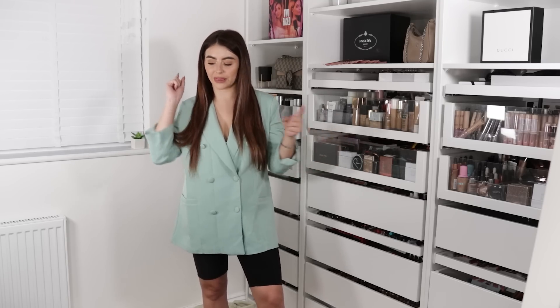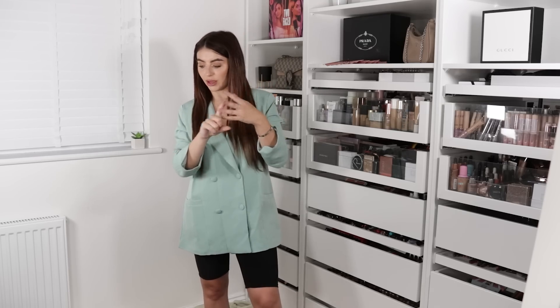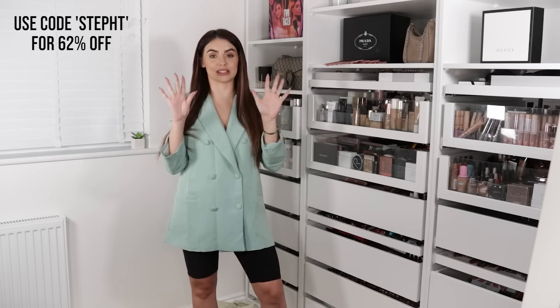Alright guys, that is everything that I got from Miss Pap. Overall, a lot of successes. My faves have to be the jeans, corset top, other corset top, other jeans, pink trousers, shirt dress — a lot of good stuff. As always, I will leave links to everything in the description box down below, as well as my discount code, which is literally the most insane code I've ever gotten — I'll put it on screen now and also down below. If you guys enjoyed this video, please give it a big thumbs up and subscribe if you want to see more of me because I upload all the damn time. I love you guys and I will see you in the next one. Bye.